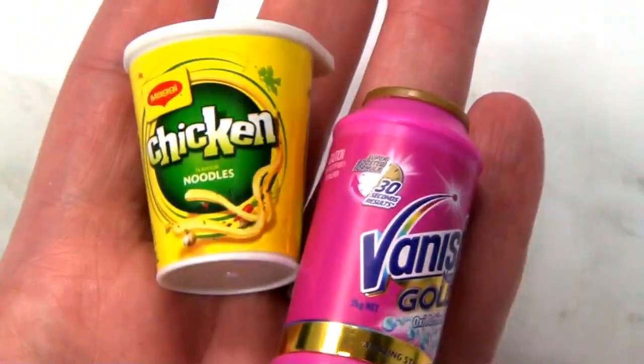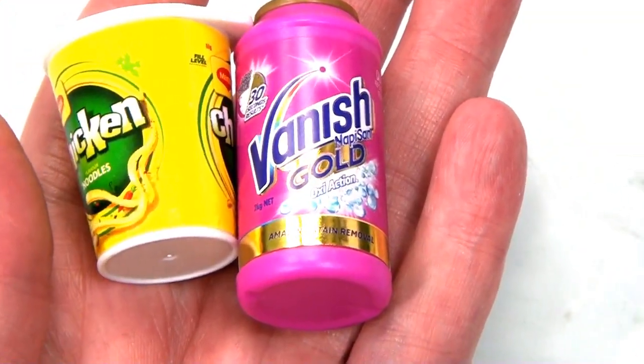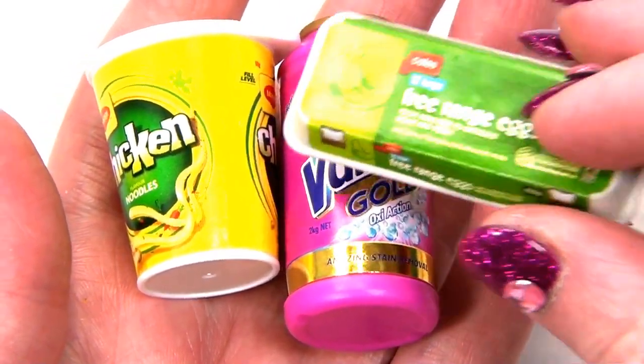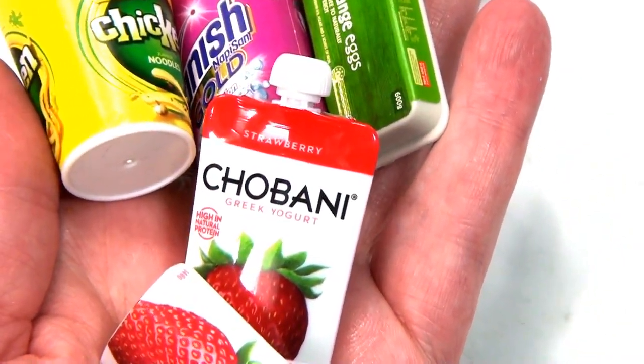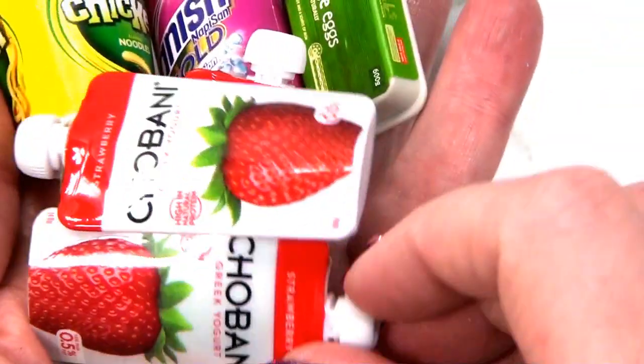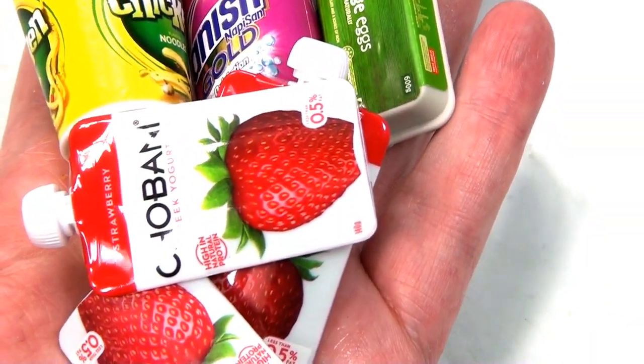So I've got pot noodles - pot chicken noodles. And Vanish. And eggs - free range eggs. And I've got three Chobani left. Look at this - I've got three yogurts. How come they made so many strawberry yogurts? I don't know.